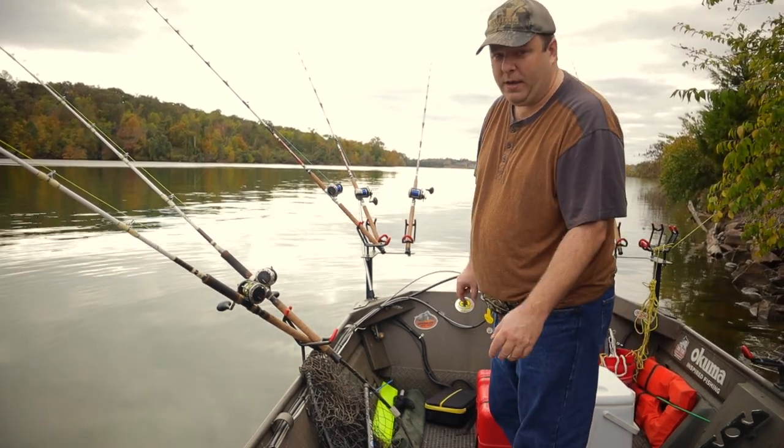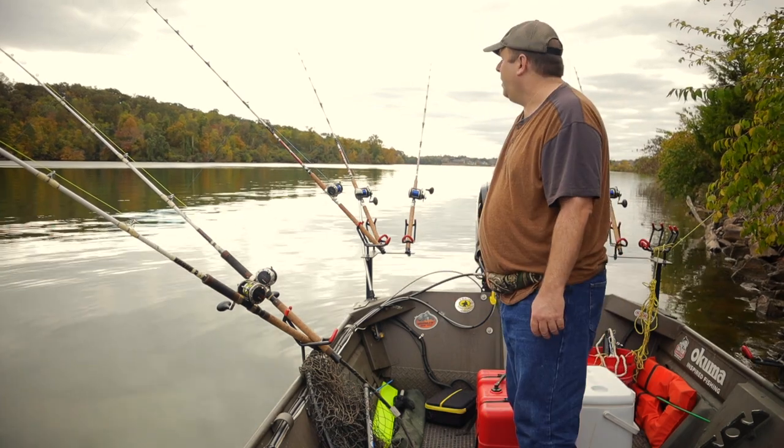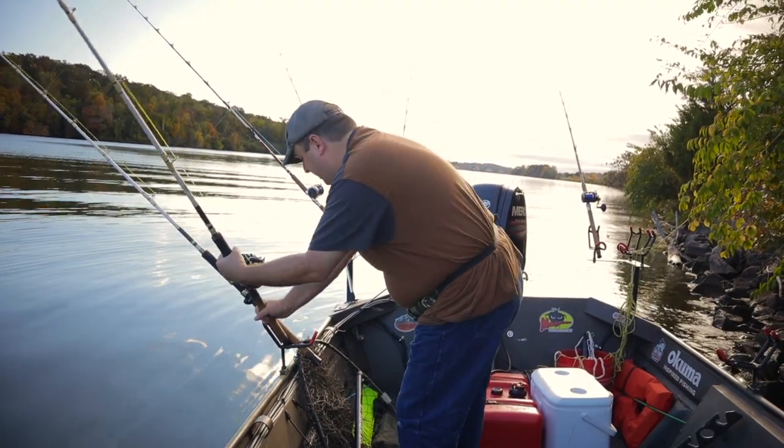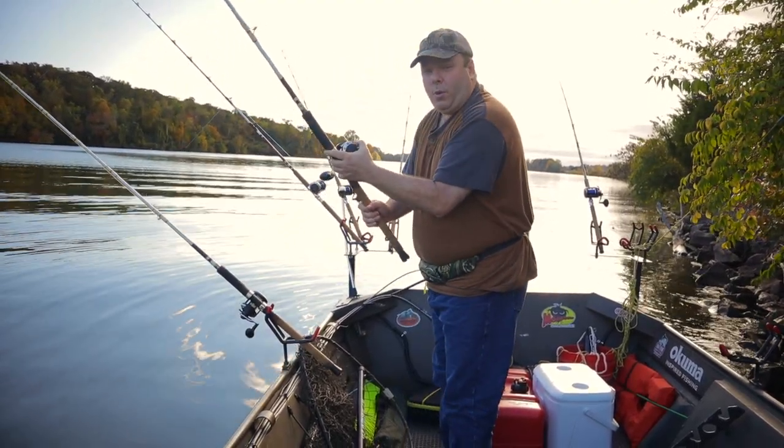Let the timer begin. I'm going to give this 45 minutes before I move. It's been just over 45 minutes, so I'm going to move.